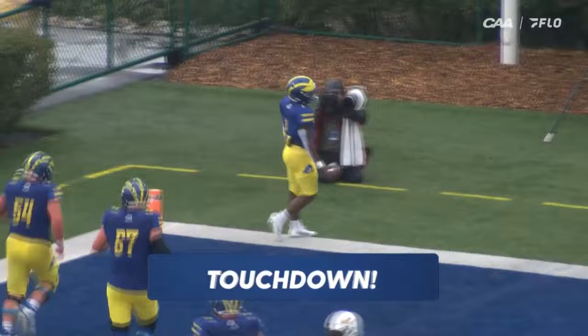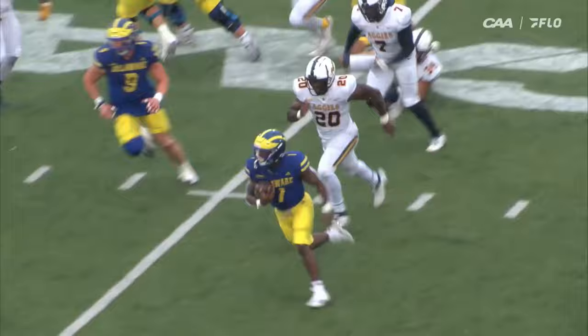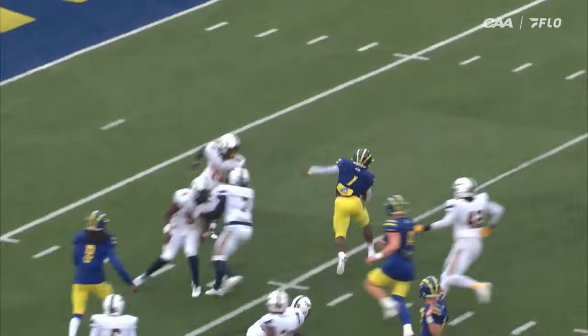From 25 yards out. Talk about versatility — it goes one way, 67 yards on the opening drive coming on the ground, finished off by Kyron Cumbie. A 25-yard scamper gives Delaware the early lead.